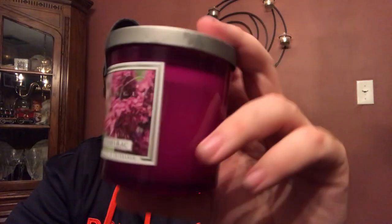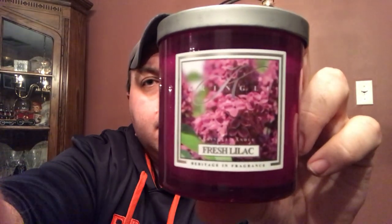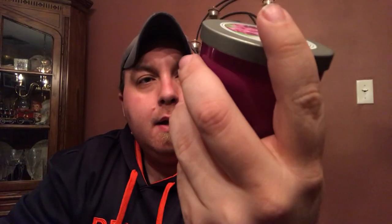Today I have a review for you of Kringle Candles Fresh Lilac in a tumbler — the colored glass tumbler. I picked this up during the after-Christmas sale, half off, and it came to like $10 or so.